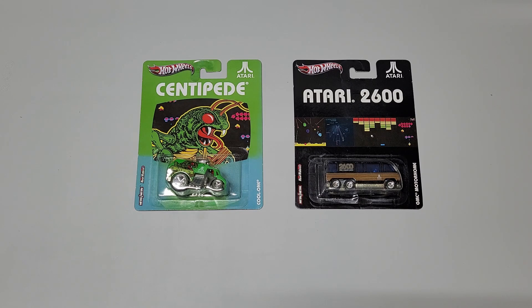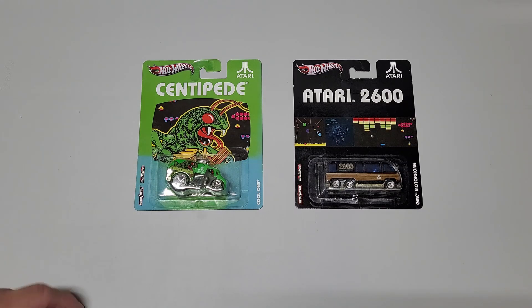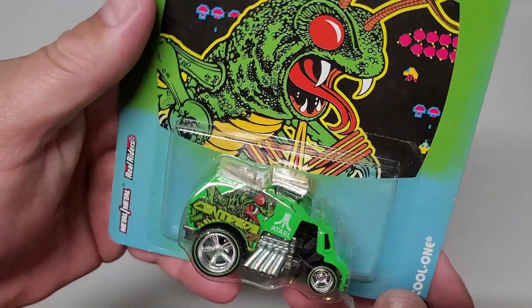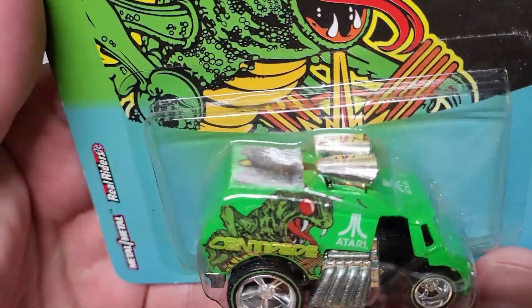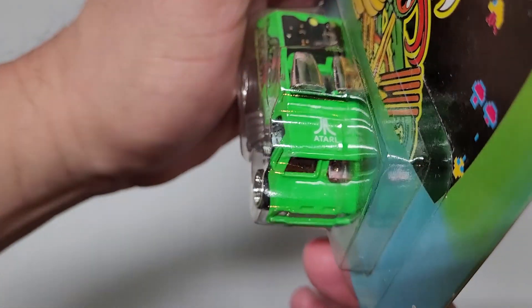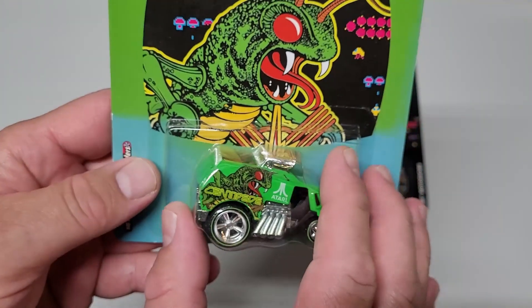But until I get that one, I'm 86% complete, having 6 out of 7. Let's get back to these two that I just picked up and focus on that for now. First is the Centipede one — that's a modified-looking ice cream van, and you can see it's called Cool One. Pretty cool-looking — no pun intended. Always have to have the Atari logo on top or somewhere, which is awesome. Also on the back door. So that is the Centipede one.